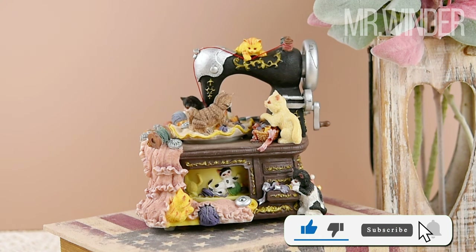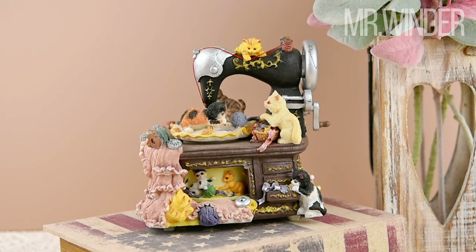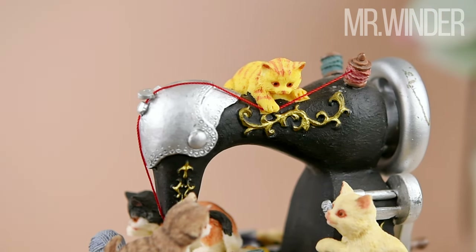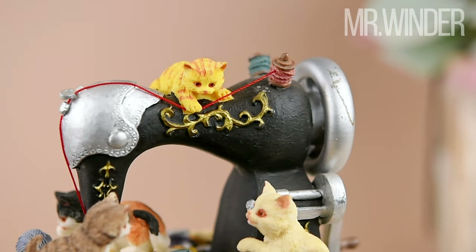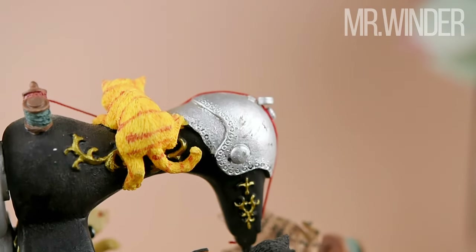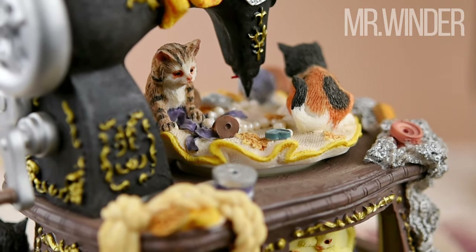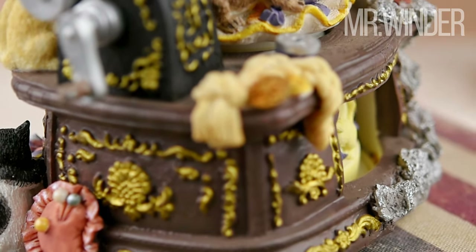Prepare to be enchanted by the adorable sight of six playful cats frolicking on the sewing machine, each radiating its unique charm. Observe as this mesmerizing scene comes to life before your eyes. With the melody playing, the cats twirl and dance on the sewing machine, exuding a playful elegance.